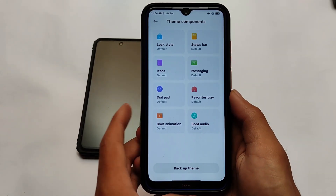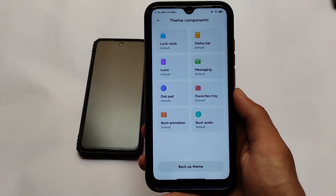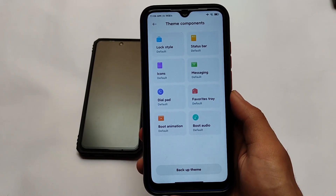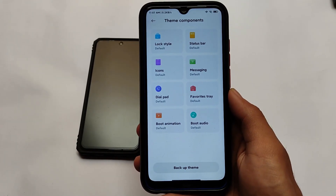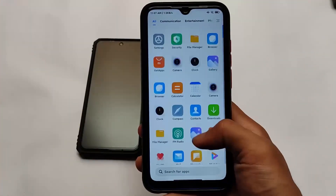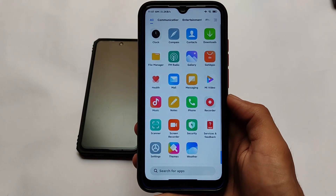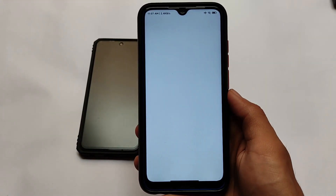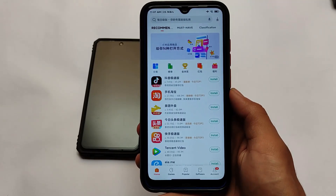You will see the audio option there and you can customize it in the theme components — this looks very good. This is a feature exclusive to MIUI 12.5; we don't get this feature in MIUI 12, 12.1, or 12.2. Moving on, as previously mentioned, Google apps are not present by default — it has its own GetApps marketplace where you can install some apps.